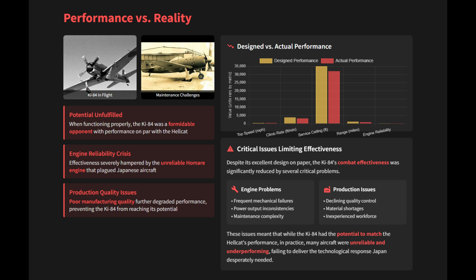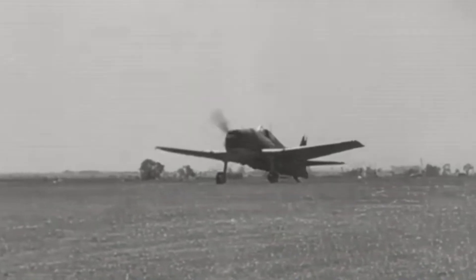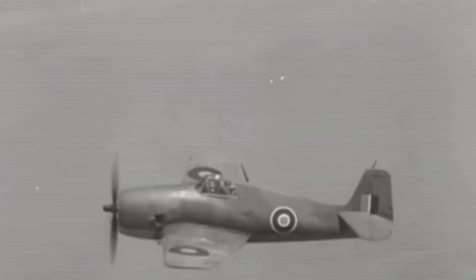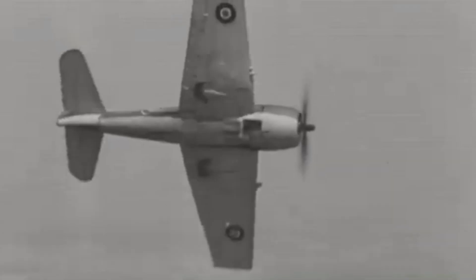Ultimately, the Japanese response to the Hellcat's dominance was a story of a lost technological race. While engineers managed to design capable aircraft like the Shiden and Hayate, the broader industrial infrastructure was unable to reliably produce them. The Homare engine became a constant source of failure in the field, negating the combat potential of the very fighters it was meant to power. In the end, it was not the Hellcat's superior individual performance, but rather its overwhelming numbers and reliable industrial production that sealed the fate of Japan's air power.